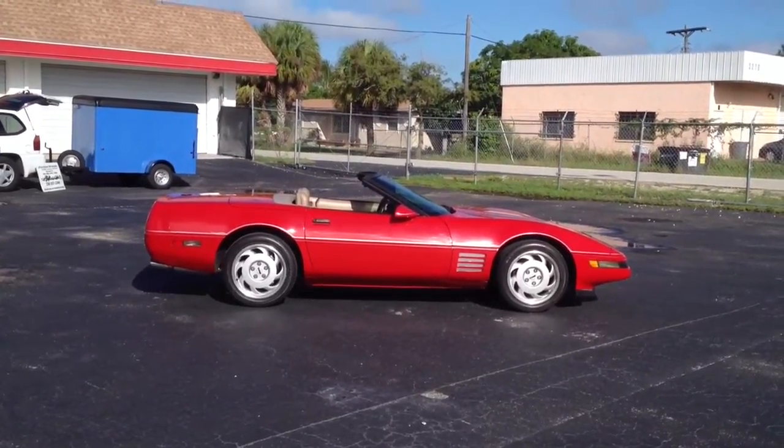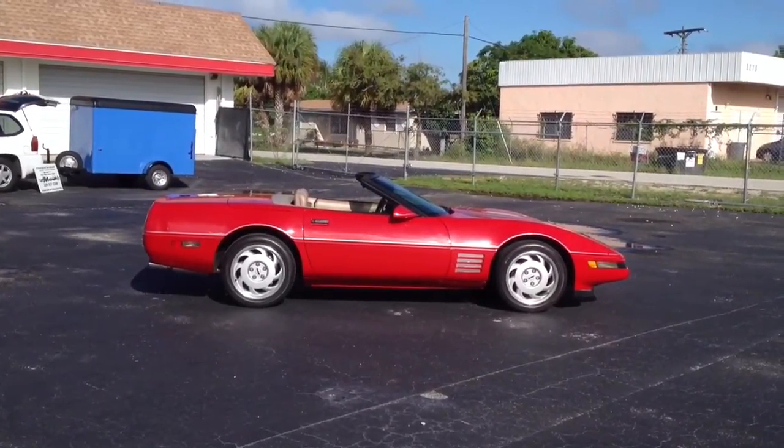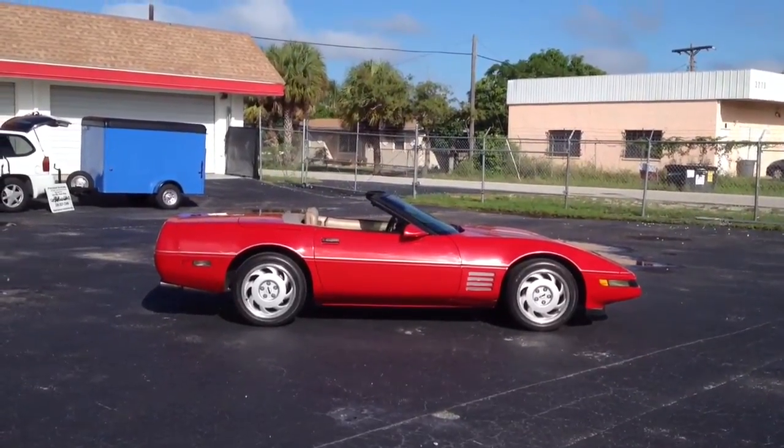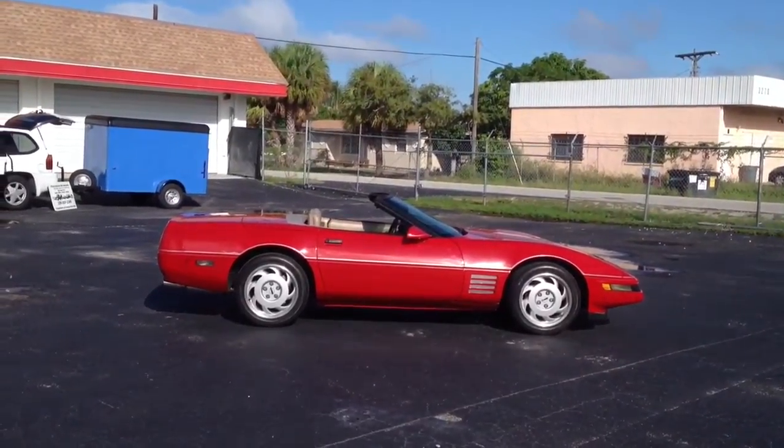Hello everybody, this is Dave over at Francis Motorsports here in Fort Myers, Florida. Today we're doing a quick video on our 1992 Corvette convertible that we have here at Francis Motorsports.